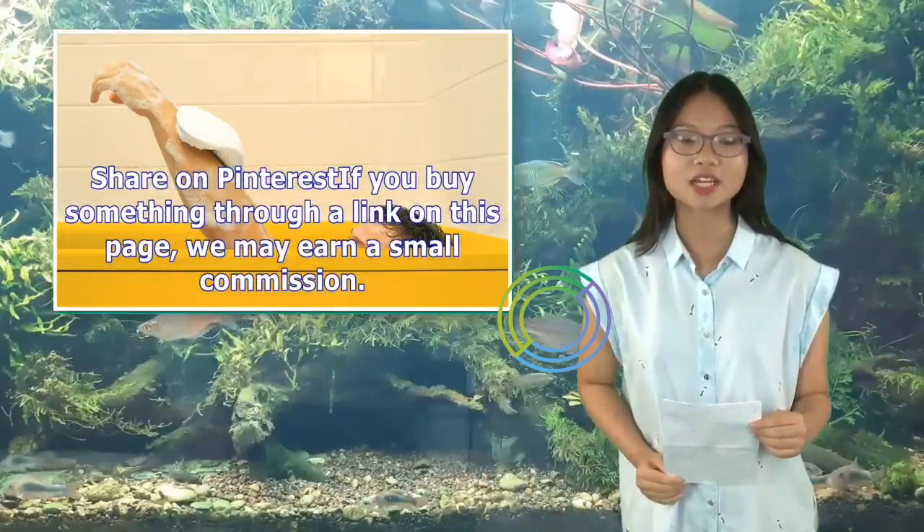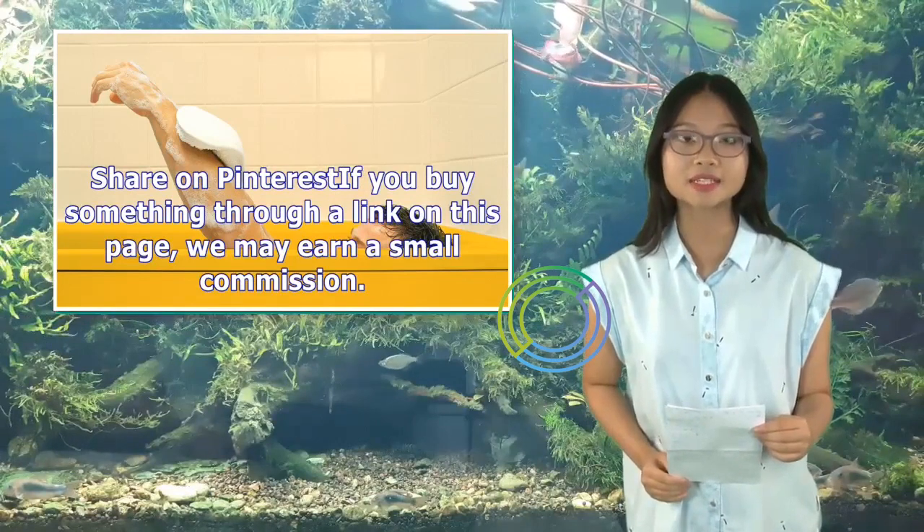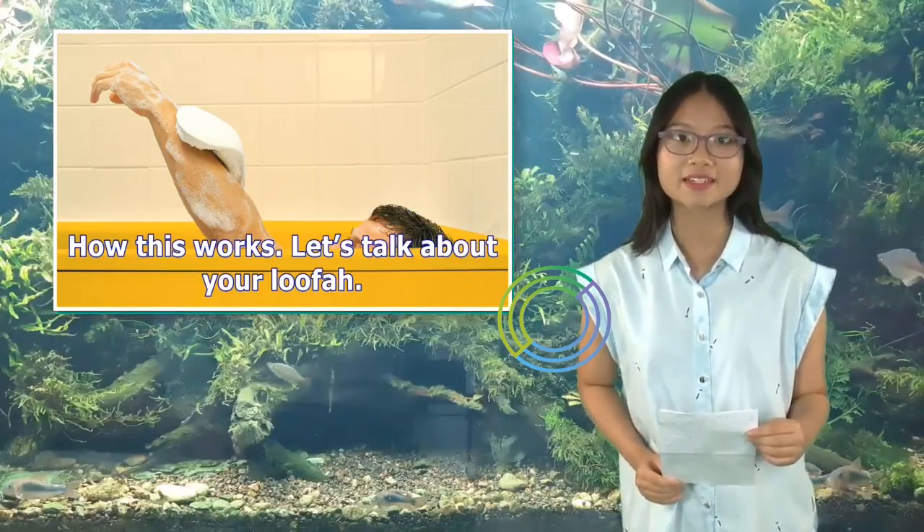Share on Pinterest. If you buy something through a link on this page, we may earn a small commission. How this works?